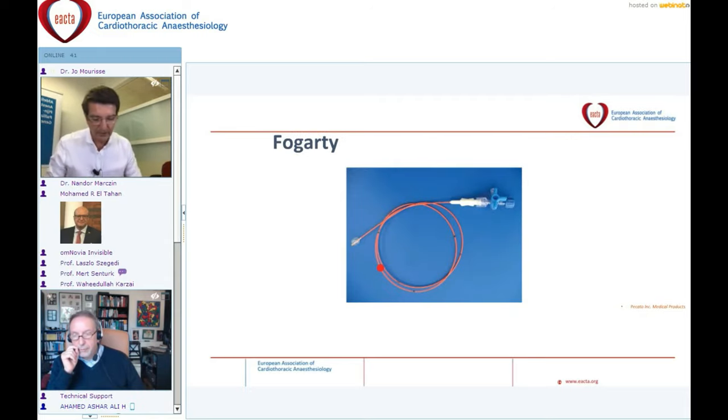Bronchial blockers have also changed. Modern blockers appeared in the last 30 years. The Fogarty embolectomy catheter is the oldest one, still in use for pediatric cases and for selective lobe blockade. It is available in various sizes and has only a single channel to fill the balloon.